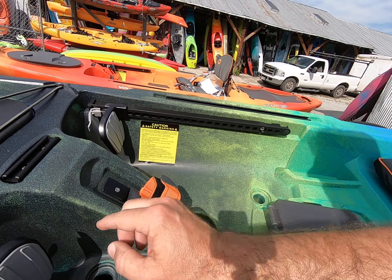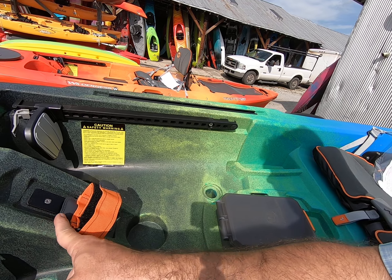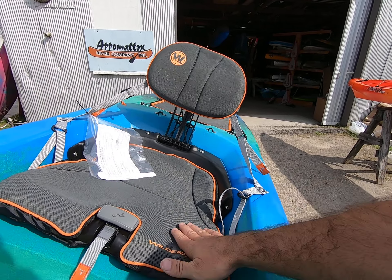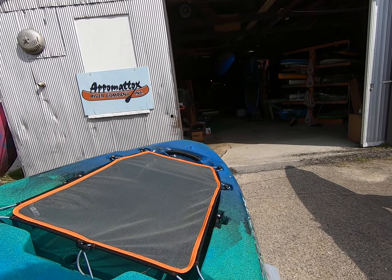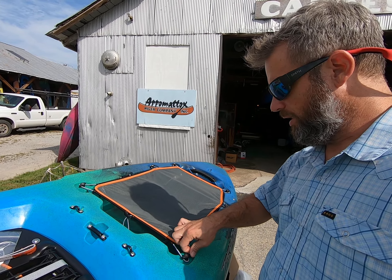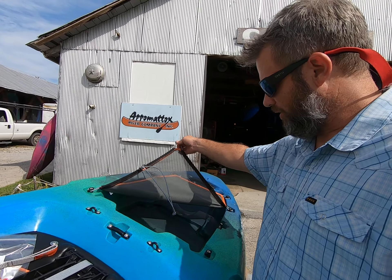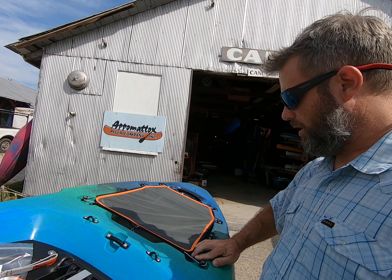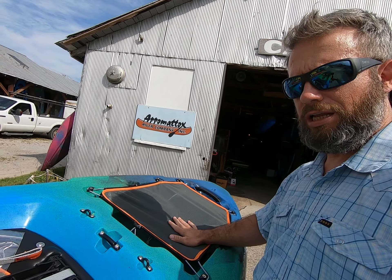Same gear tracks along the side, and now a gear track in the center. Magnetic water bottle holder, dry box, new improved seat — gray with accent piping and logoing. All the handles are now these rigid handles. And if you transition to the back, you now have netting over the tank well, easily removable if you're going to load stuff in there, or keep your dry bags back there safely underneath the netting.